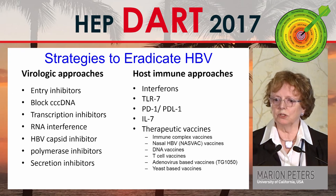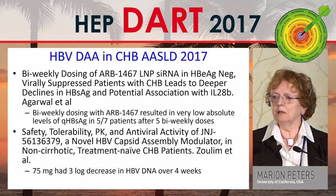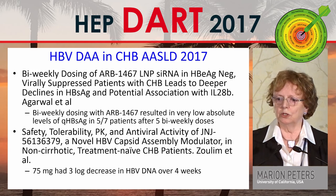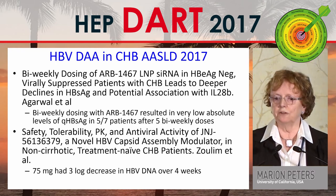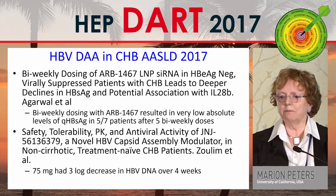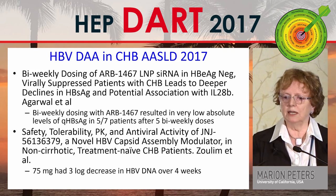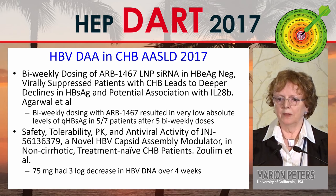On the host immune response side are toll-like receptors, checkpoint inhibitors, and therapeutic vaccines. From AASLD, there was a study of siRNA — Arbutus 1467 — in e-antigen negative suppressed patients. Biweekly dosing resulted in very low absolute levels of quantitative surface antigen in five of seven patients after just five doses. A second study from J&J looked at a novel capsid assembly modulator in non-cirrhotic treatment-naive patients, and 75 milligrams showed a three-log decrease over a four-week period — quite significant compared to other core inhibitors.